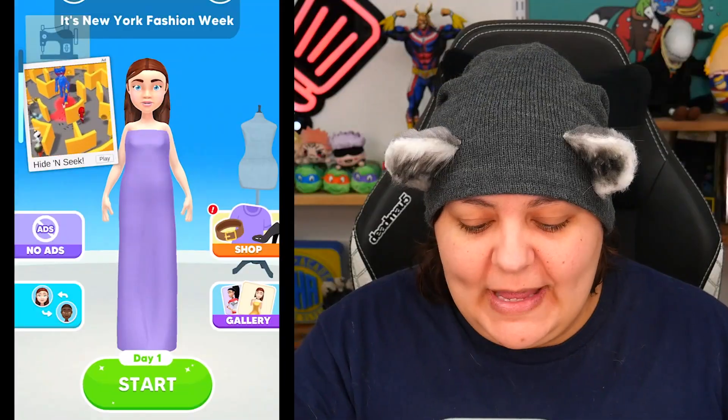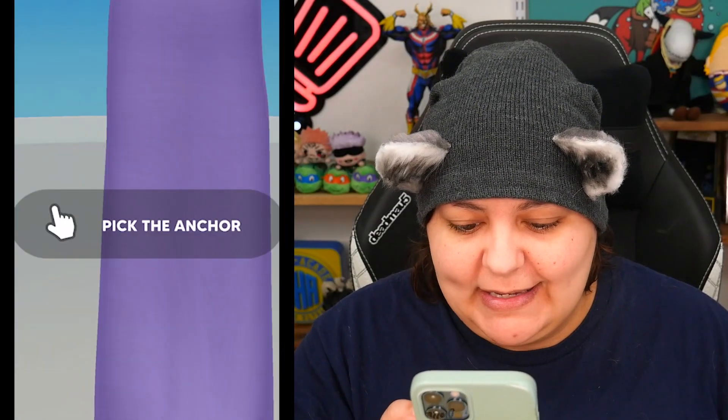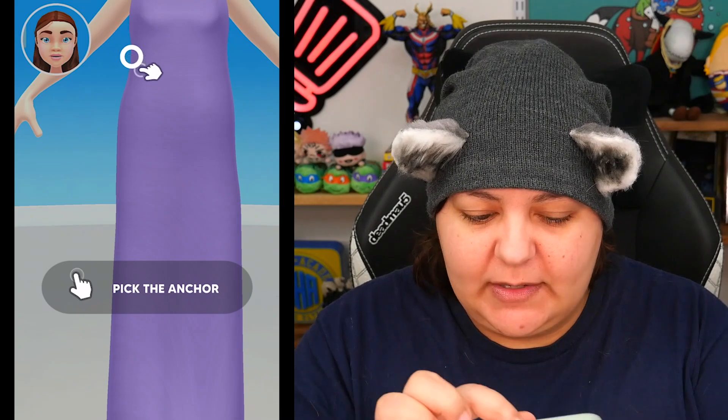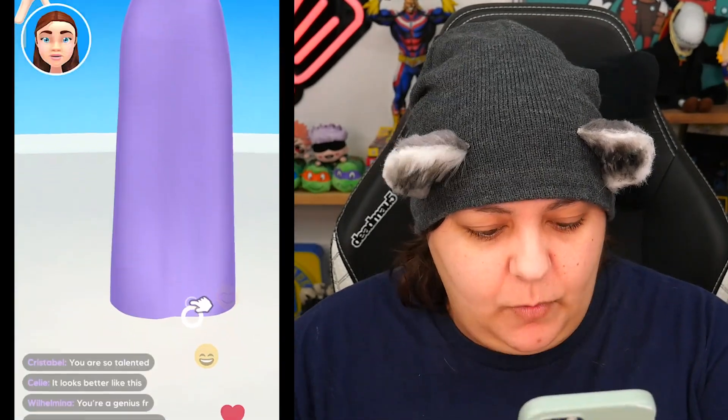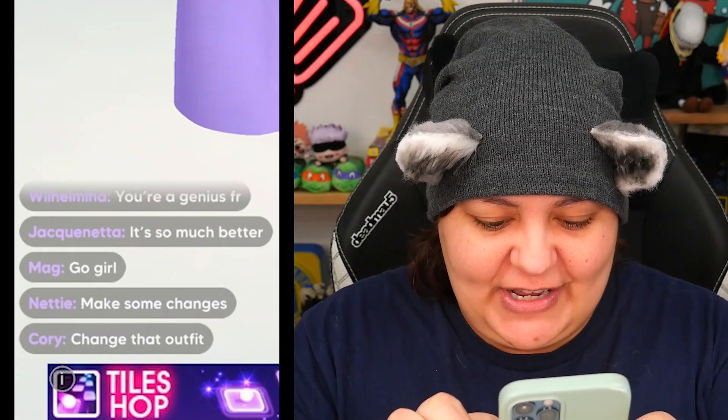Let's go ahead and start with day one. Pick the anchor — I just have to pick where they tell me to — and drag it to the target. These comments: 'You're genius for real,' 'It's so much better,' 'Go girl,' 'Make some changes,' 'Change that outfit.' Sneakers — that's a style I can get on board with.